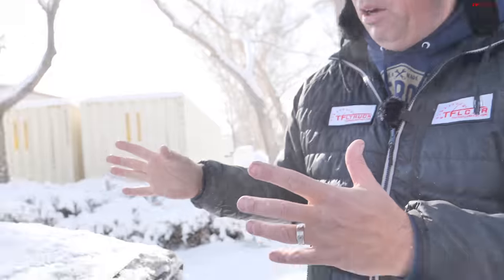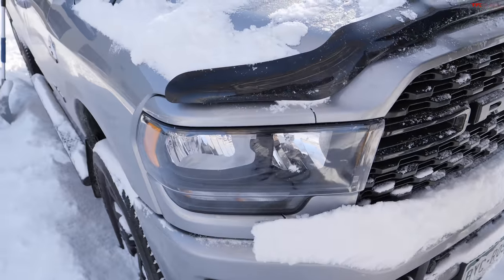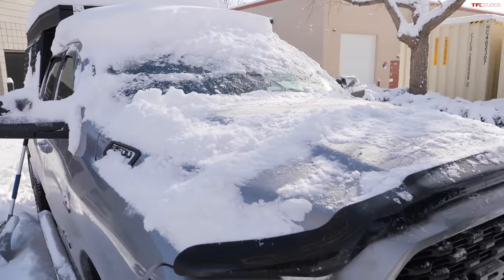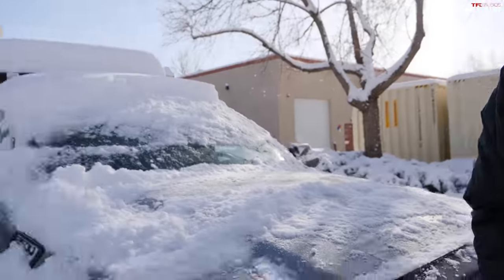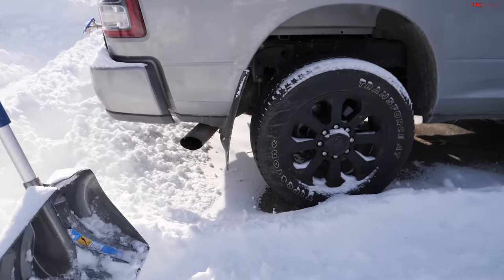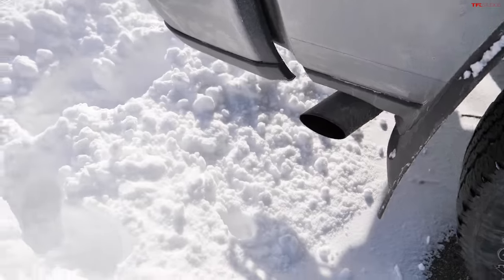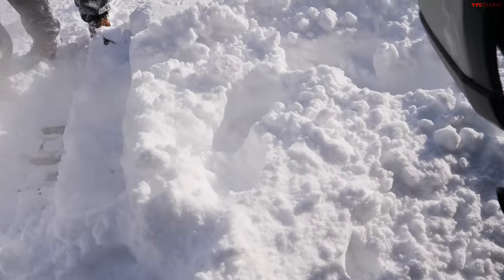I selected high idle. A lot of modern trucks - diesel specifically, also heavy duties - have a high idle option to run accessories like winches or plows, but it also helps warm up the engine and get some heat in the cabin. Let's look at the exhaust pipe. Not a lot coming out - it's not hazing, it's just the temperature difference.